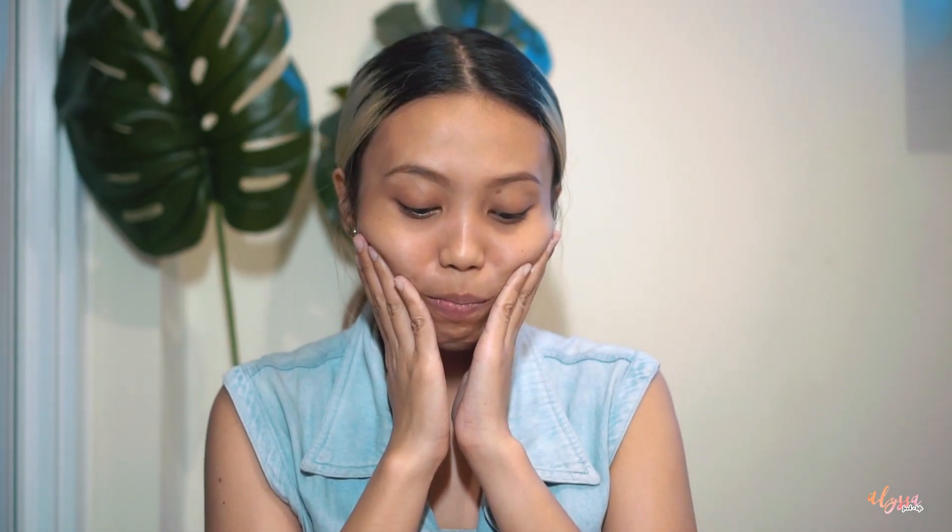So the makeup is now removed. What I love about this product is it easily removes waterproof makeup because it's oil-based. And it's not harsh on the face — it still leaves some oil to protect the skin.